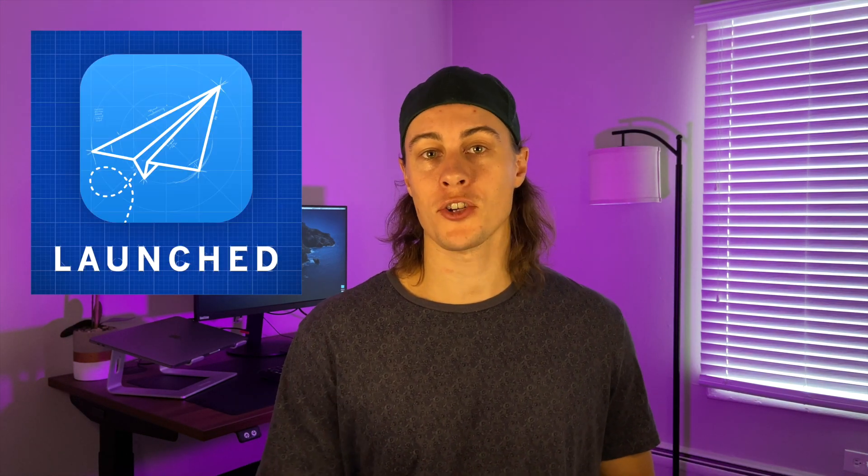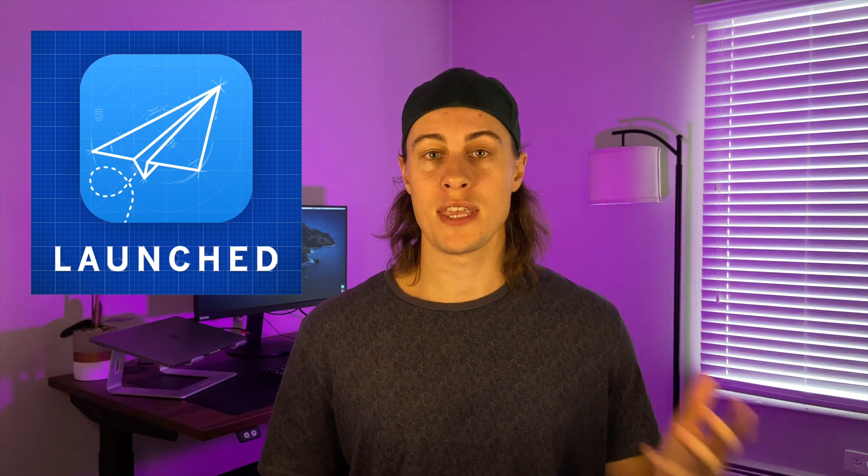My favorite podcast right now is called Launched, hosted by Charlie Chapman. On a recent episode, he had David Smith on — the creator of Widgetsmith, which was the top widget app when Apple released iOS 14 and has over 50 million downloads. David has been developing apps since the iPhone came out and has dozens of successful money-making apps as an indie developer. He said that even he gets to a point in all his apps where he literally has to write in all caps on a physical sheet of paper: 'NO NEW FEATURES,' and tapes it to his monitor as a reminder to only work on bug fixes until release. If one of the most experienced app developers has to fight the urge to add more functionality before a launch, then you probably will too.